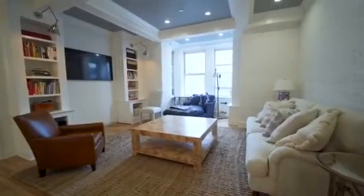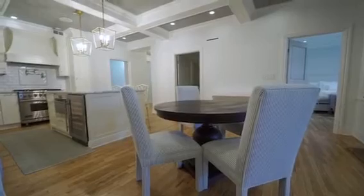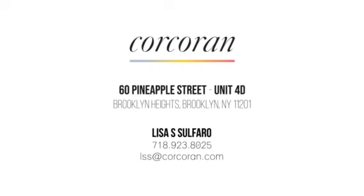So if you've been looking for a one-to-two bedroom home in the community of Brooklyn Heights, then you already know that homes that are as thoughtfully, carefully, and tastefully renovated as this one are very hard to come by. Please consider this my personal invitation for you to call me today to book your private viewing. I'll see you next time.